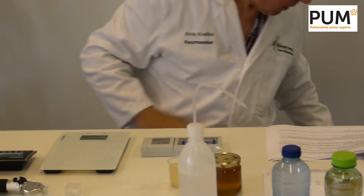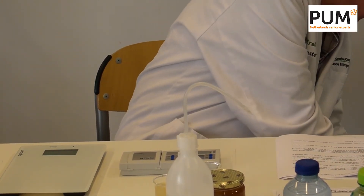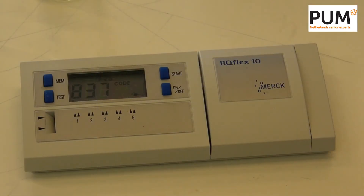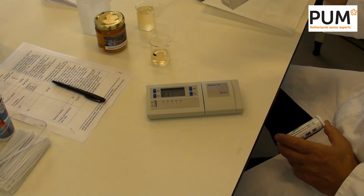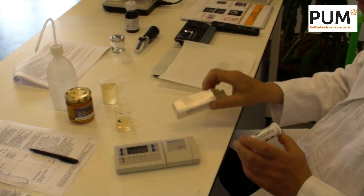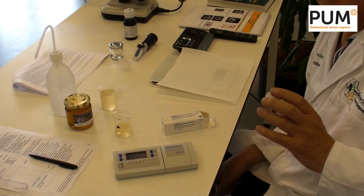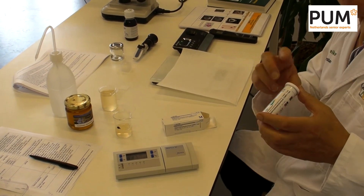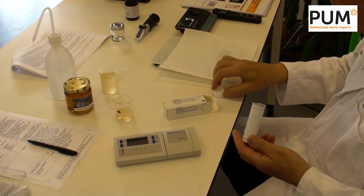What we are using now are special strips. One remark first: if you buy these Hydroxymethylfurfural strips from Merck, you have to take care to store them at a low temperature — two to eight degrees Celsius — otherwise they will not give you exact measurements.